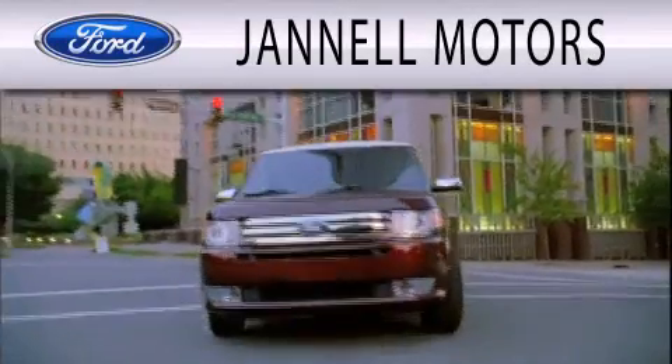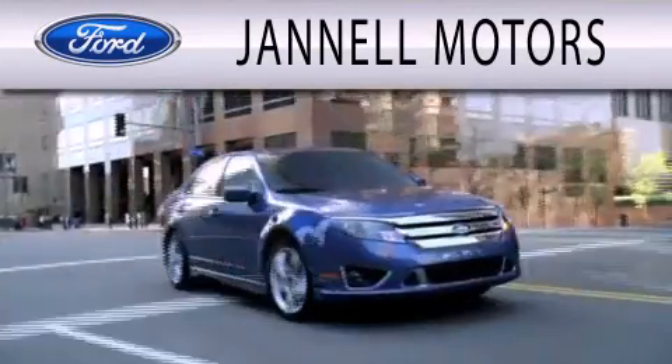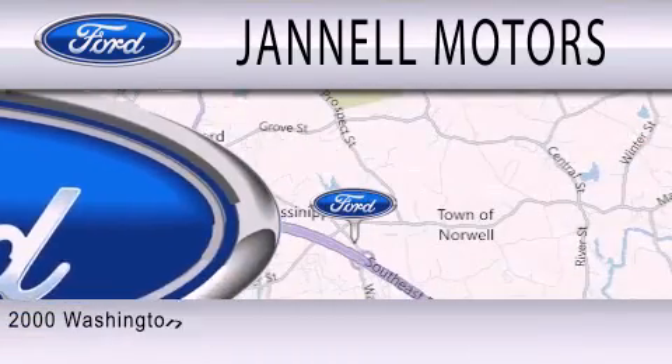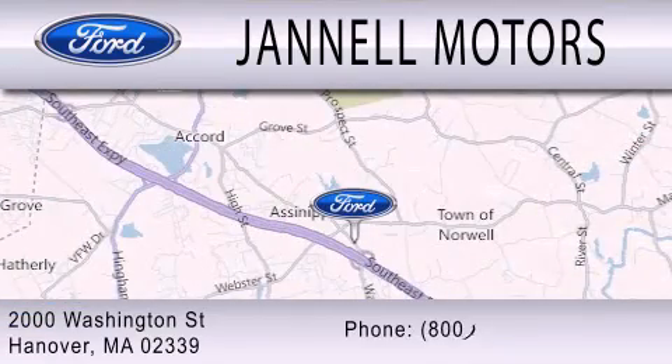Janel Motors is dedicated to doing everything possible to ensure the experience you have selecting your next vehicle is as pleasant as possible. We're located at 2000 Washington Street in Hanover.